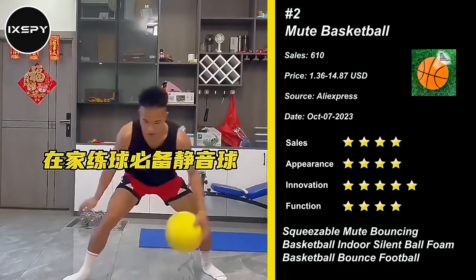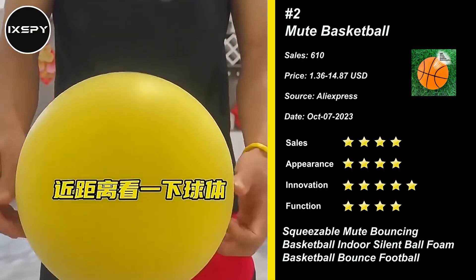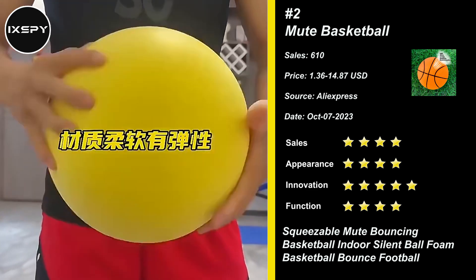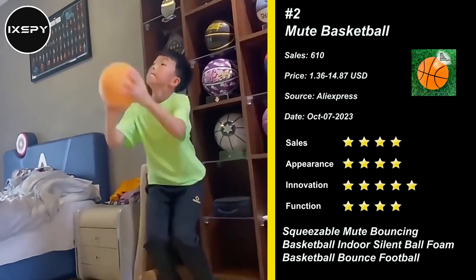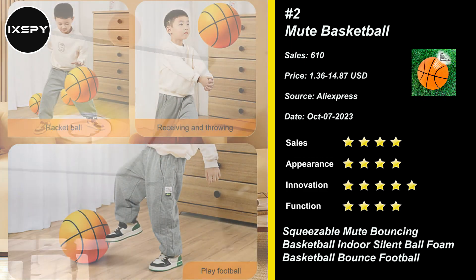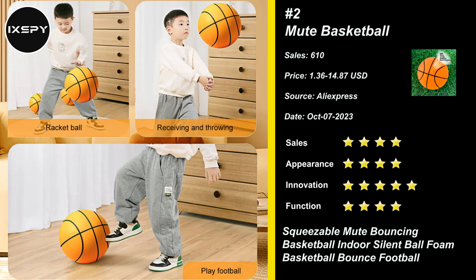Our next product is Mute Basketball. Physically foamed with thousands of air holes to eliminate noise, this bouncing mute ball is perfect for indoor use without disturbing others. Made from high-quality sponge material, this indoor silent basketball is non-toxic and odorless, ensuring the safety of children's health during playtime.